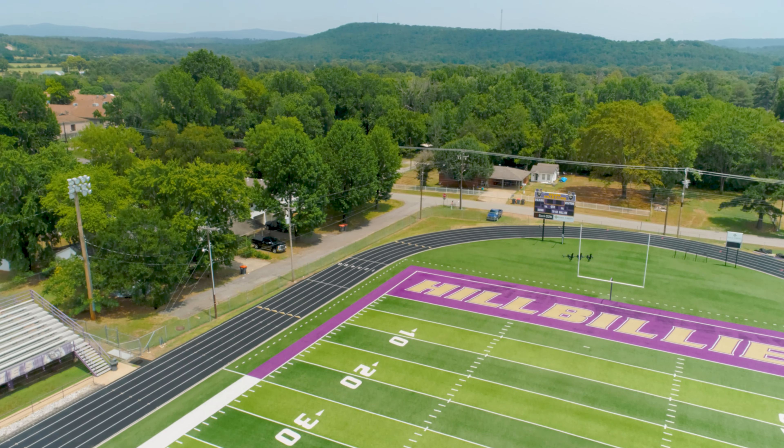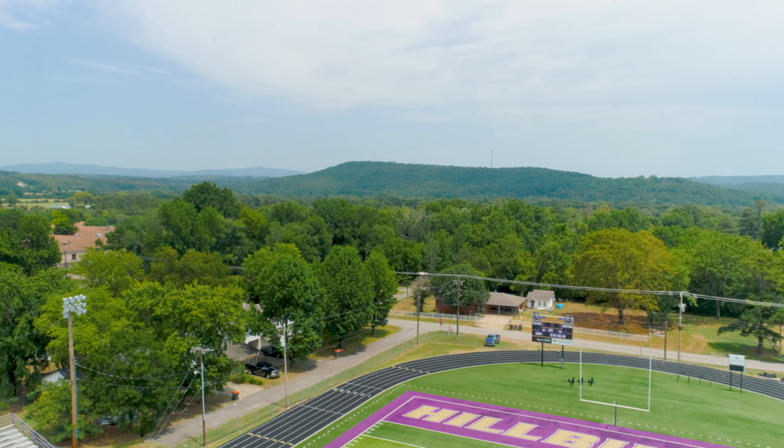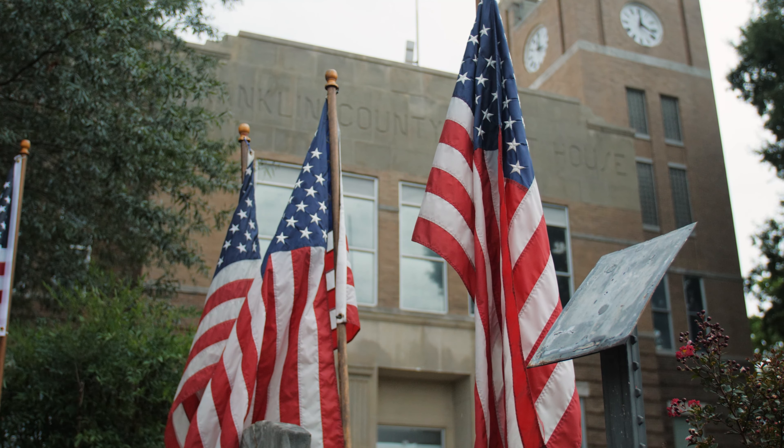ABB donates to the Ozark Area Youth Organization, which is a local sports team here in Ozark. And then the United Way supports local organizations such as Boy Scouts, Girl Scouts, Franklin County, and surrounding counties.